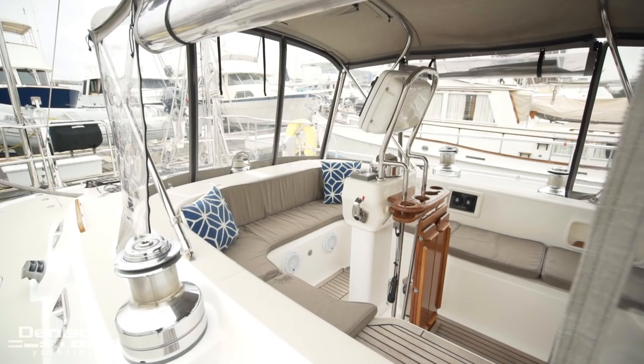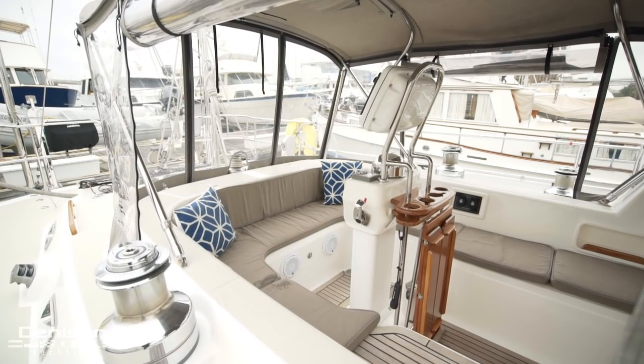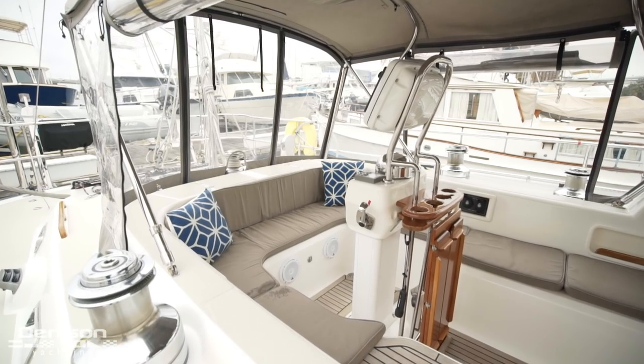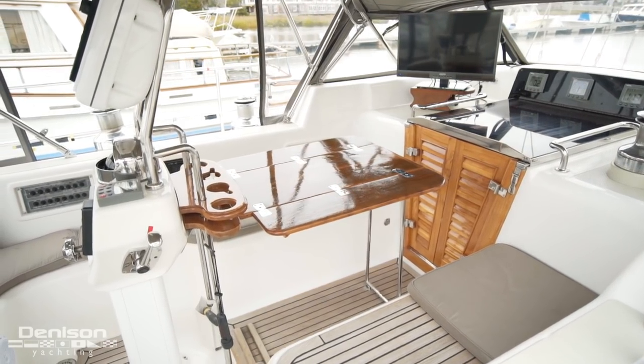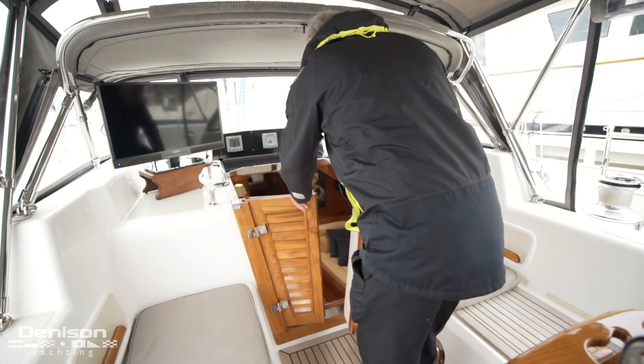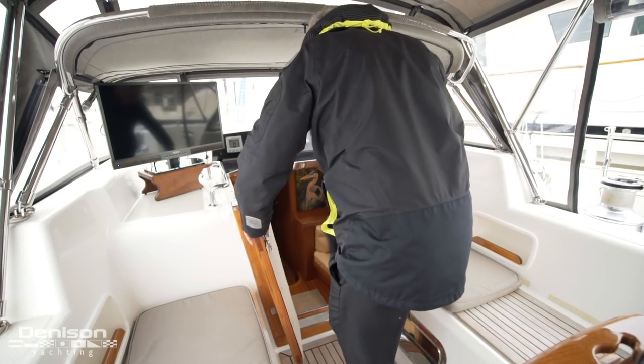The cockpit will comfortably seat six people. There is a custom-built cockpit table located on the pedestal. Access to the interior is via the companionway.